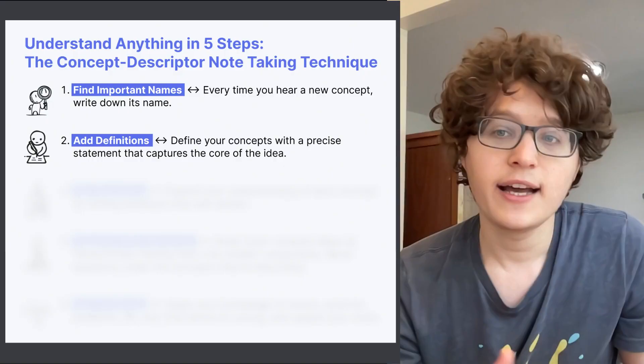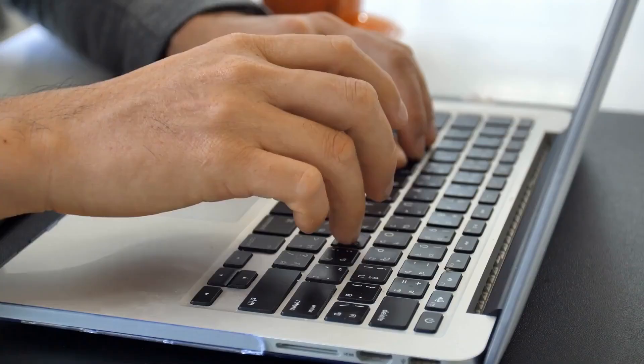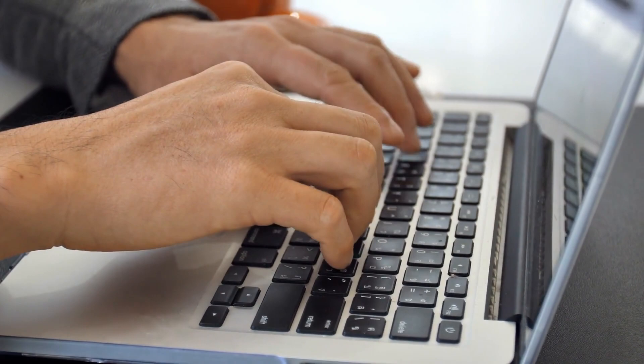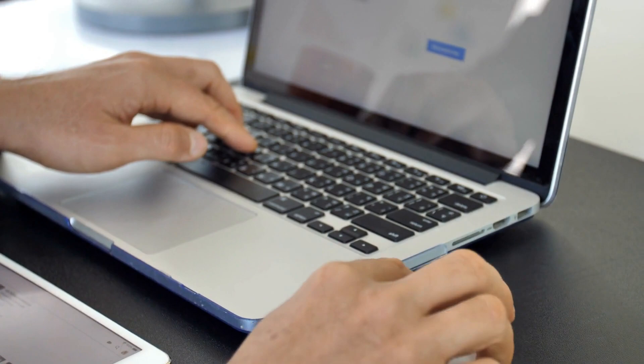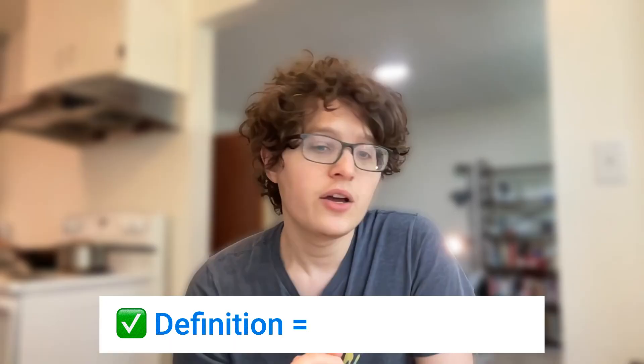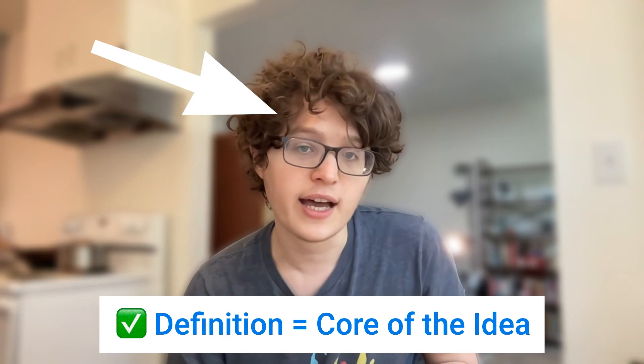In the next three steps, I'll show you how you can use these names to build a deep understanding of the ideas. After identifying a concept and writing down the names, step number two is to write a concise one or two sentence definition. When you're first learning an idea, just write down whatever sentence you think is a reasonable description — you'll refine your definition over time. The trick here is identifying the core part of the idea: ask yourself what you think the most important part of the idea is and use that as your definition.